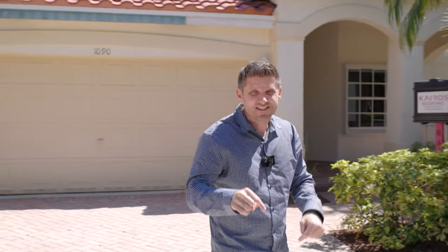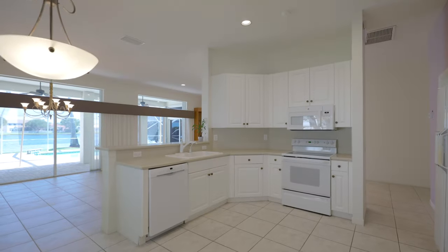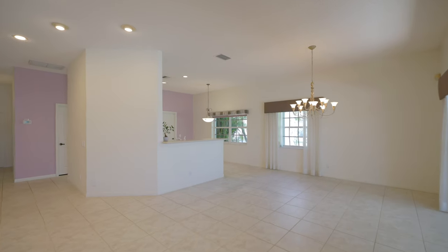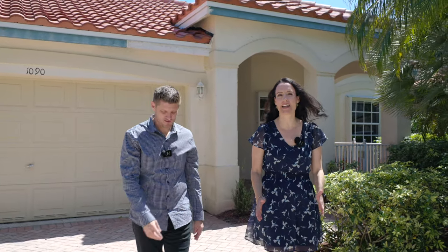If you've ever dreamed of living in an upscale, family-friendly community with pristine parks, top-rated schools, and killer views, well this is the spot for you. I'm Chris Cusimano and I'm Marisa Holtz-Steller with the Home Spy Cousy team, and today we are at our latest listing in the Meadows, one of the most desirable communities in the beautiful city of Weston.